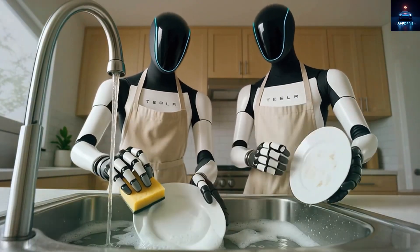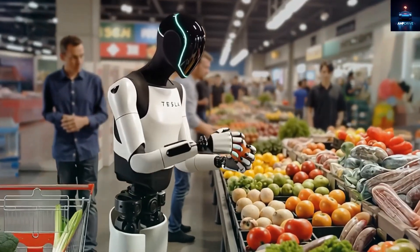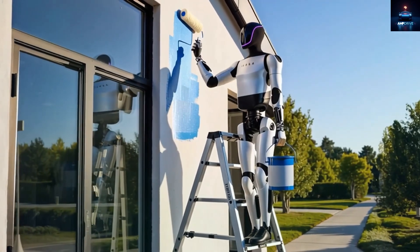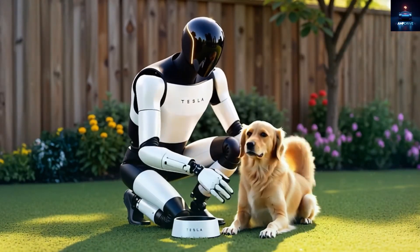After all, version 2 already moved smoothly and looked far more polished than many competing robots. But during the second quarter earnings call, Elon Musk made a very clear statement: when Optimus reaches full production, it will be based on the version 3 design.